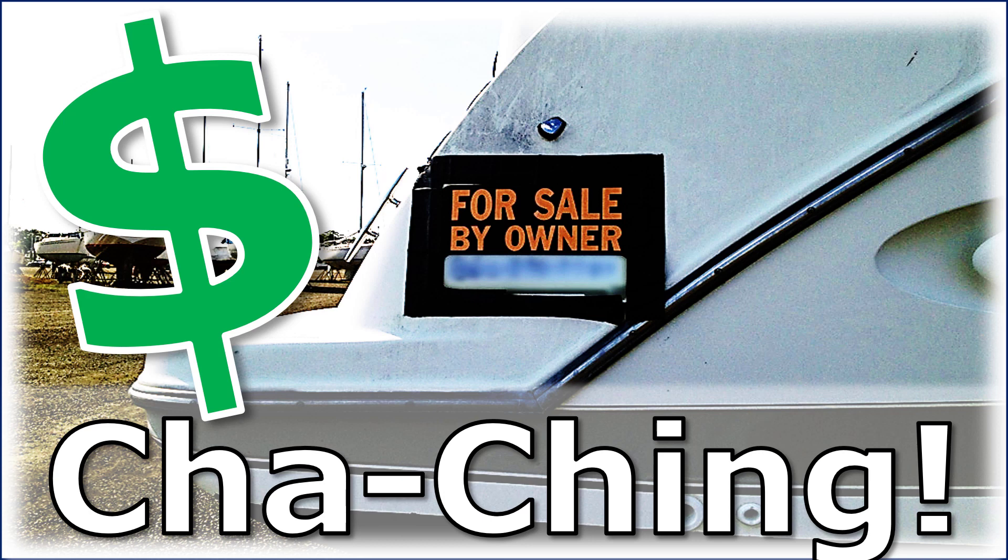Hey, it's Captain Matt, Boat Buyer's Secret Weapon, and today we're talking about the sad day when you go to sell your boat. Hopefully you're moving into a different one, but how to make sure you get the highest resale value when you go to trade or sell your boat.